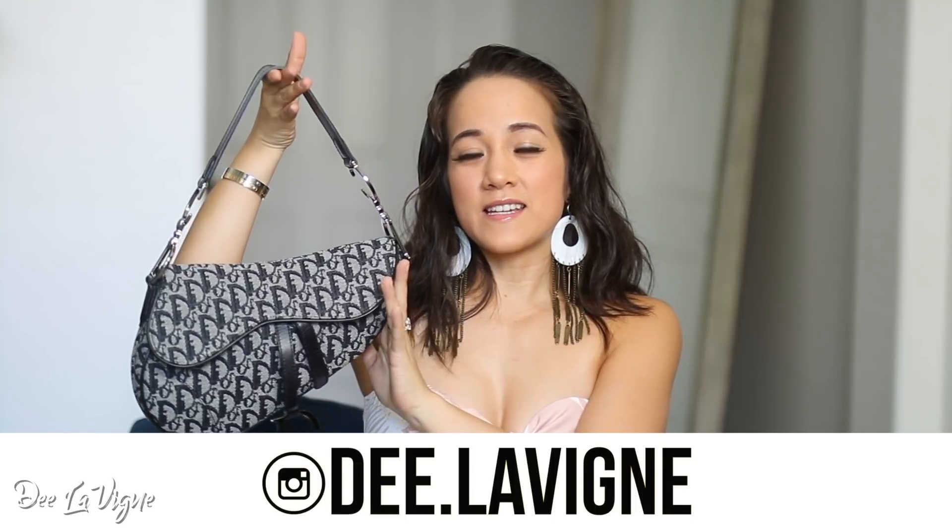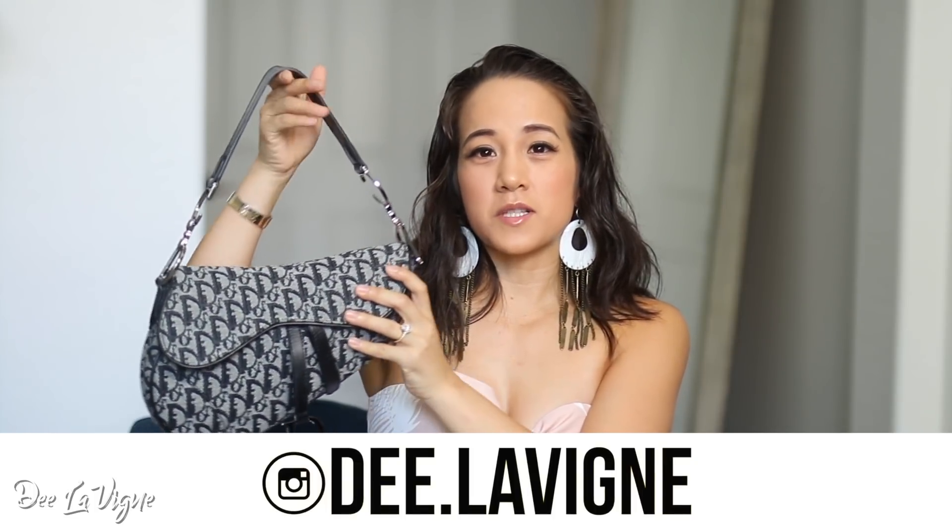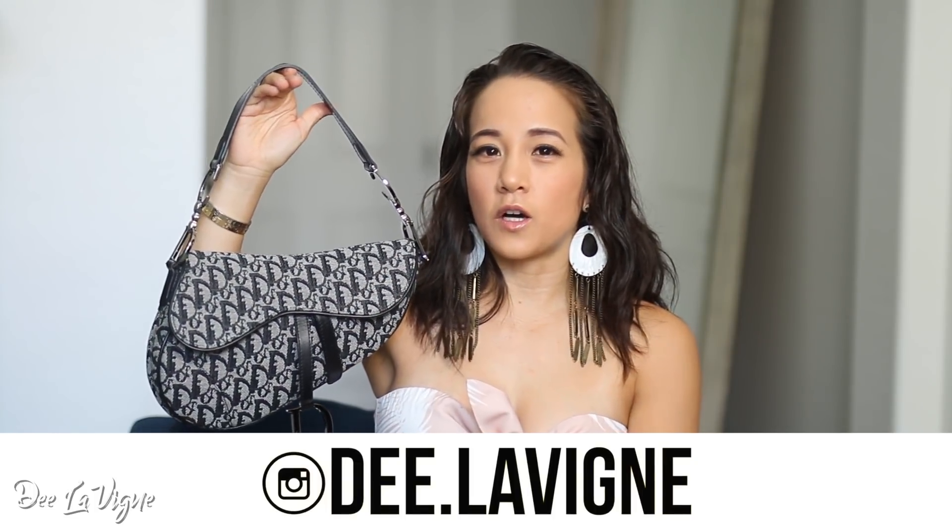Today I'm super excited to share a What's In My Bag featuring this cutie right here. It is the Christian Dior saddle bag. This is the vintage bag, so it's not the new saddle bags that they launched and re-released recently. This is actually from years ago, back in the late 1990s, early 2000s. I'm so excited to have one, especially now since the prices seriously skyrocketed.